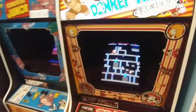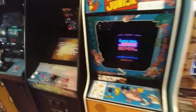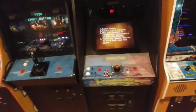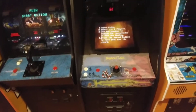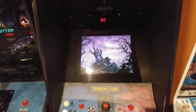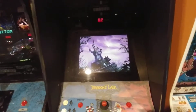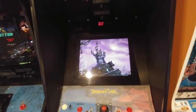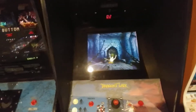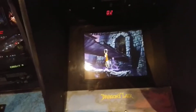We've got Donkey Kong. Donkey Kong Jr. Dragon's Lair — any of you know about Dragon's Lair? This is a quarter killer right here. I doubt there's even a hundred of these left in circulation, and this place has got one. This game was tied into the Dungeons and Dragons cartoon from the 80s, I believe.